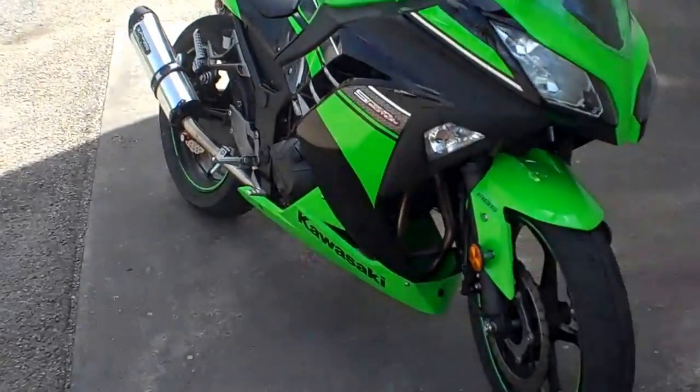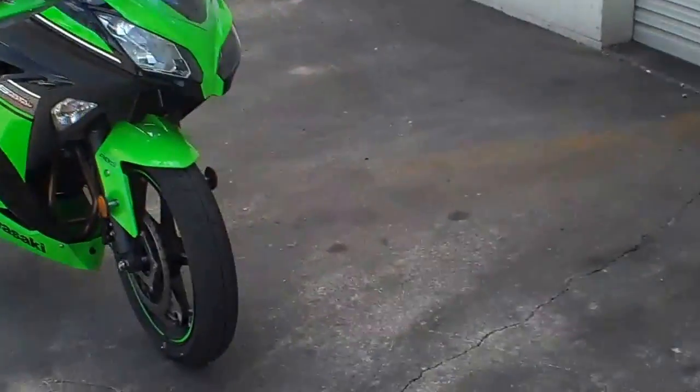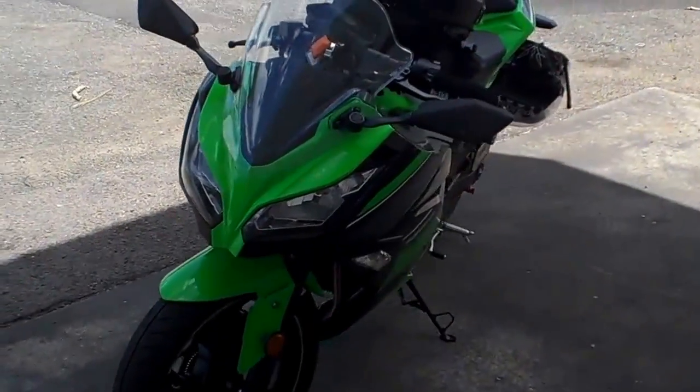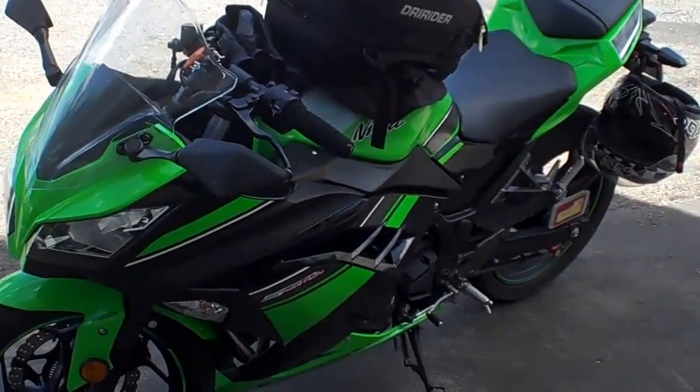Hey guys, Stinger30 here. I've just got back from my trip to Cairns on my Ninja 300. I think Kawasaki is selling this bike short by saying it's an entry-level sports bike. I think they should sell it as an entry-level sports tourer — it's that comfortable.